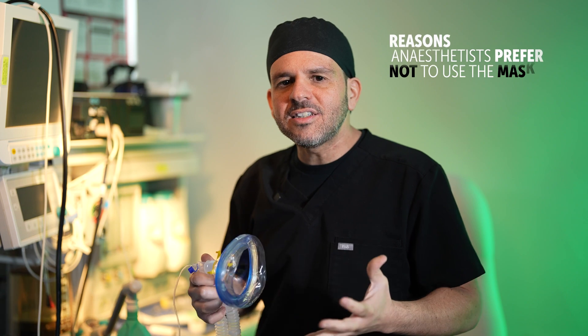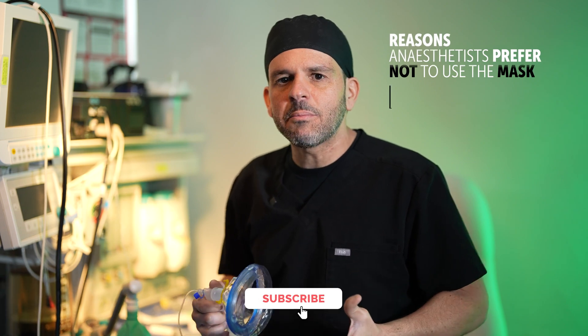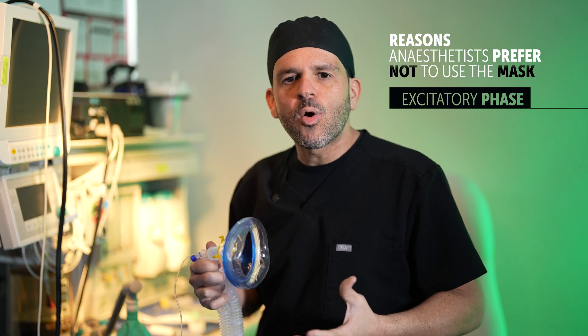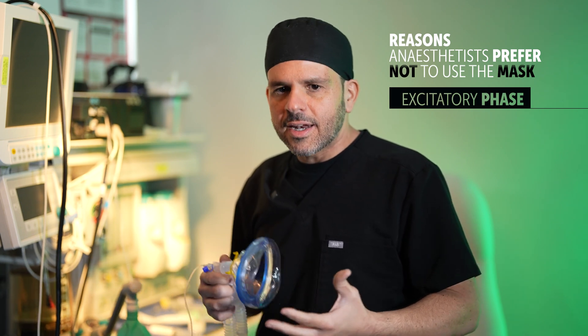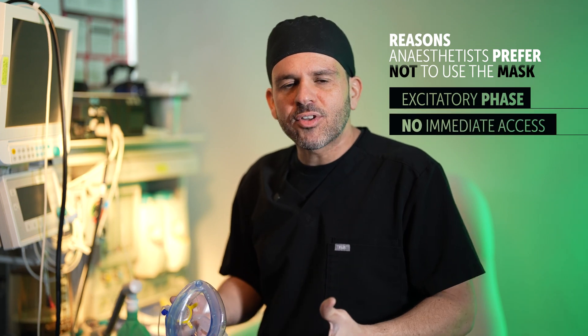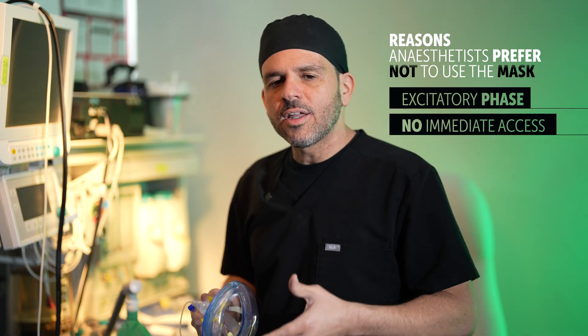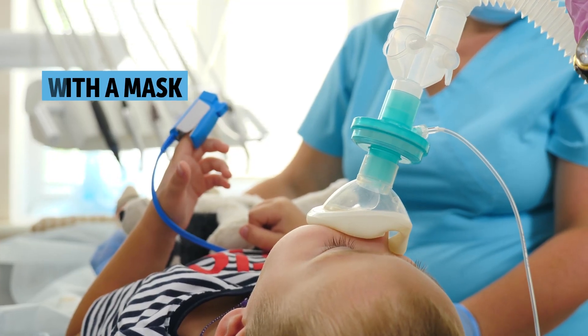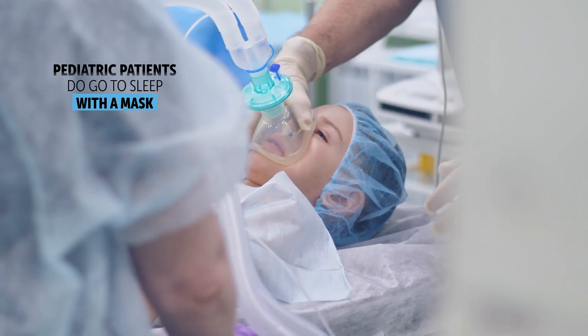That's one of the reasons why anesthesiologists and nurse anesthetists like me tend to not put adult patients to sleep with a mask induction. Another reason is that we don't have IV access in case we need to give a medication quickly through their IV if there's some kind of complication.